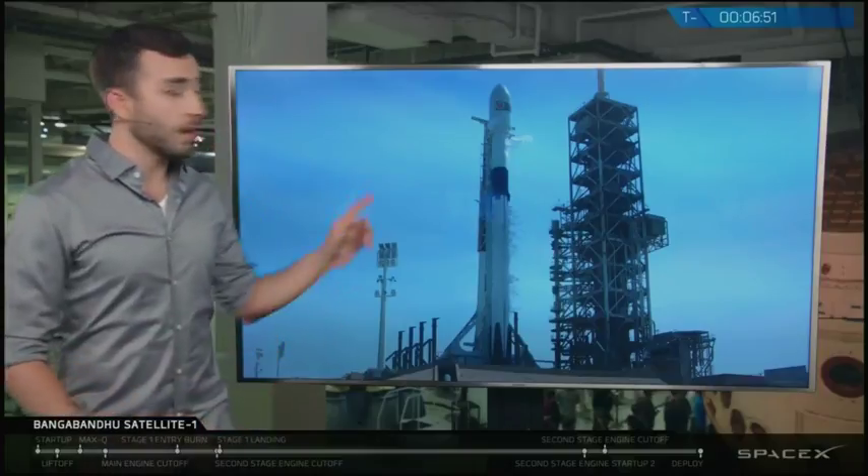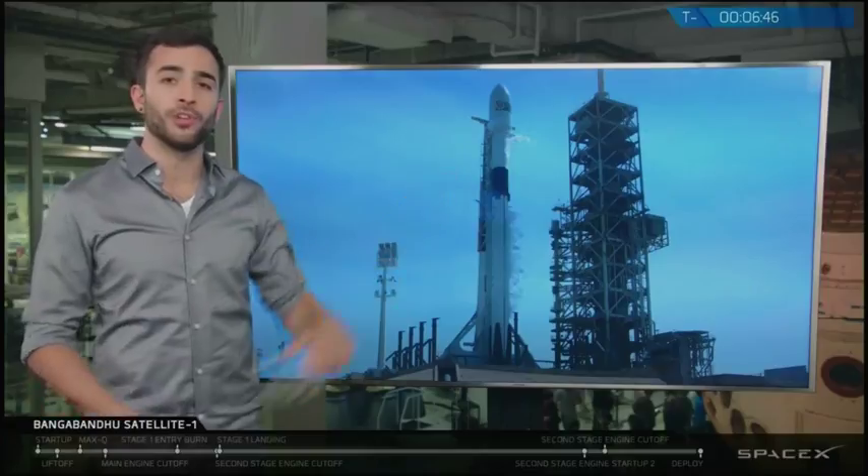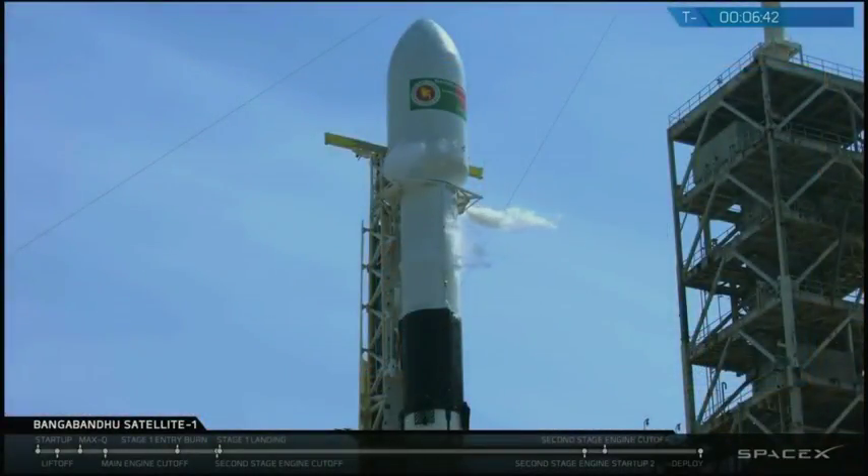At the top of this rocket is the nose cone structure called the payload fairing, inside which is Bangabandhu Satellite 1, the first Bangladeshi geostationary communication satellite for the country of Bangladesh. The satellite was built by Thales Alenia Space of France and covers a wide variety of broadcast and telecommunication applications including satellite television, internet access, and emergency communication services.